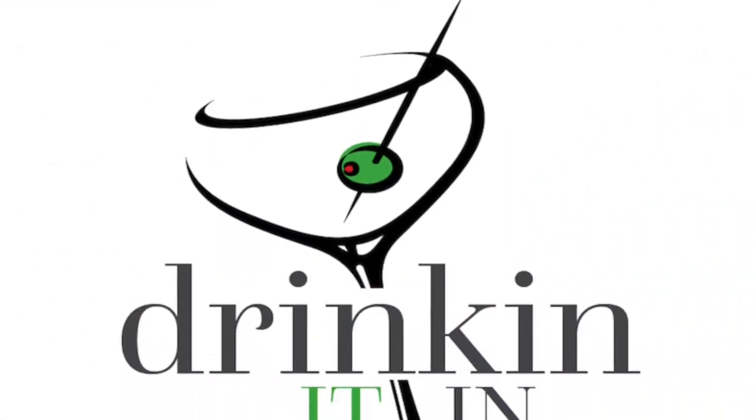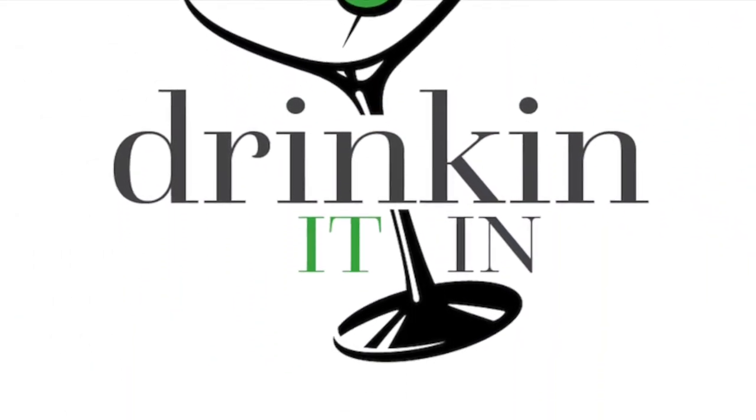I thought it was time for a Brunello Masterclass, so let's do this. Welcome back to Drinking It In. I'm your host, Chris Cassara. We are here to help you know more and drink better.